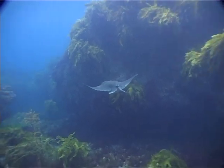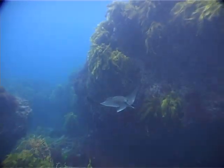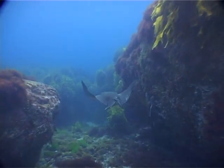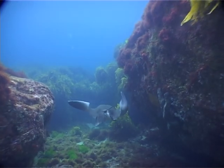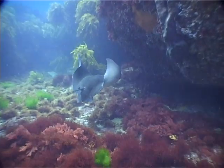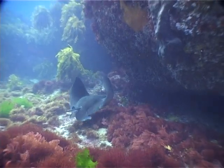The wingspan of the short-tailed eagle ray can grow up to one and a half metres across. It is most commonly found north of the Cook Strait, but it can be seen as far south as Otago. It tends to prefer sandy areas and can be found in depths of up to 100 metres.